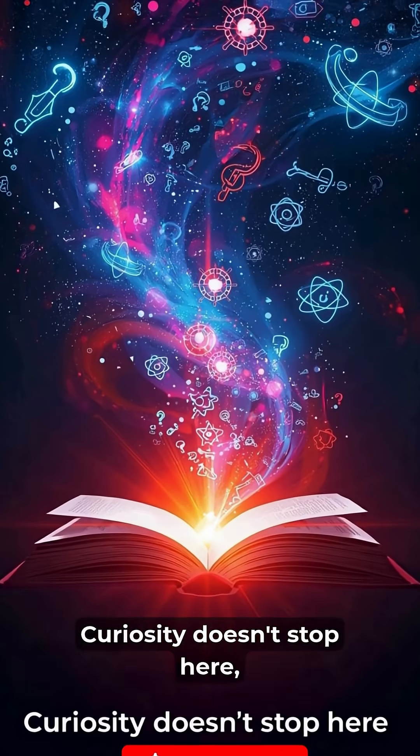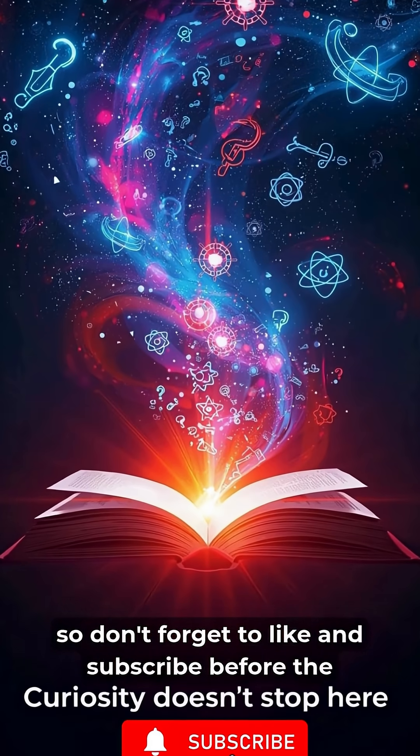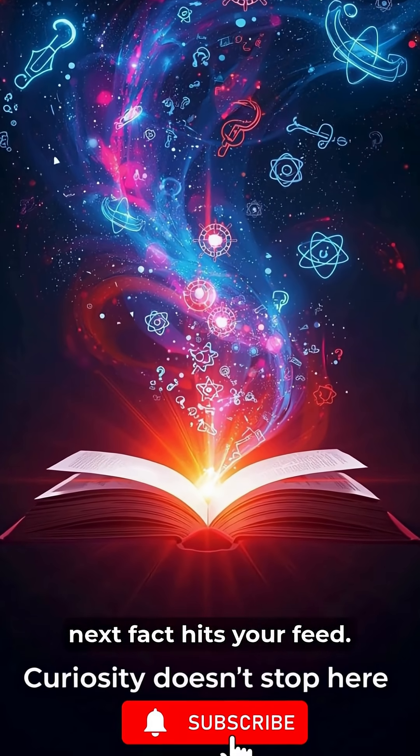Curiosity doesn't stop here, so don't forget to like and subscribe before the next fact hits your feed.